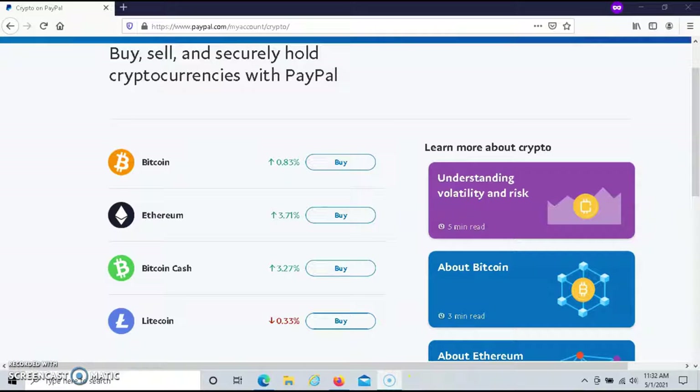For today's video, I'm going to be sharing with you valuable information about buying crypto using PayPal. With PayPal, you can buy four different types of crypto: Bitcoin, Ethereum, Litecoin, and Bitcoin Cash.